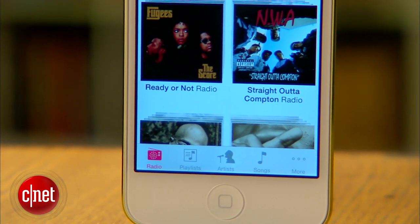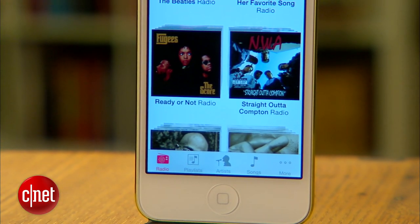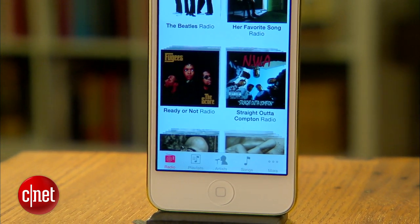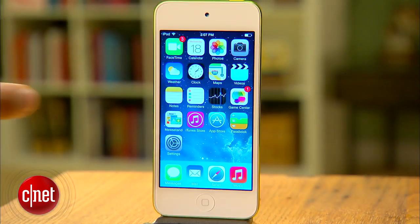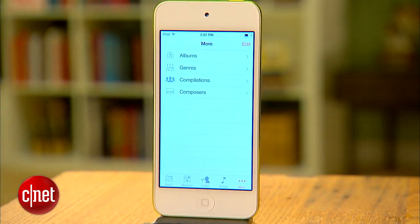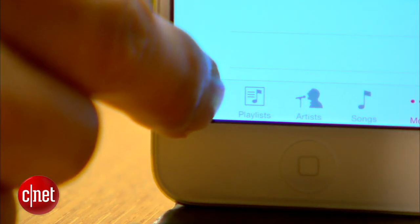iTunes Radio is similar to Pandora in that it offers programmed radio stations based on your inputs, but it also offers a few key things that set it apart. To pull up iTunes Radio, just open your music app and hit the radio tab here at the bottom.